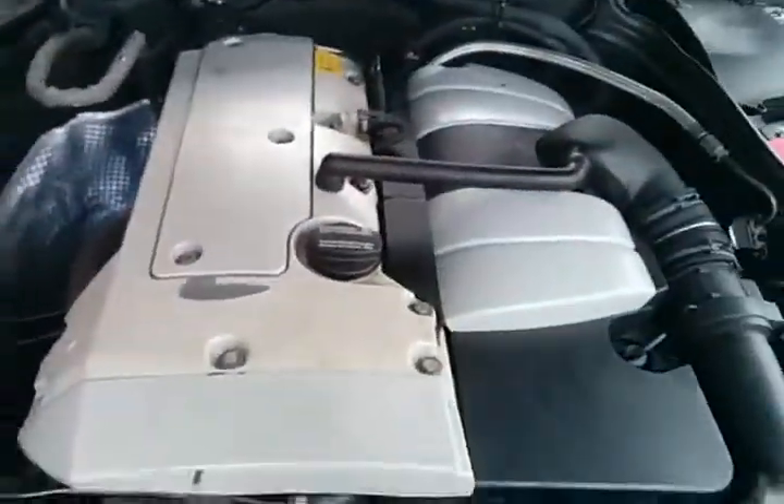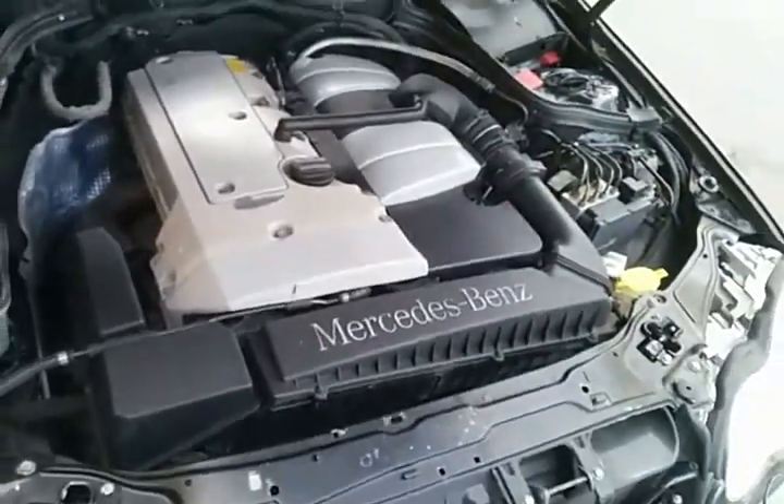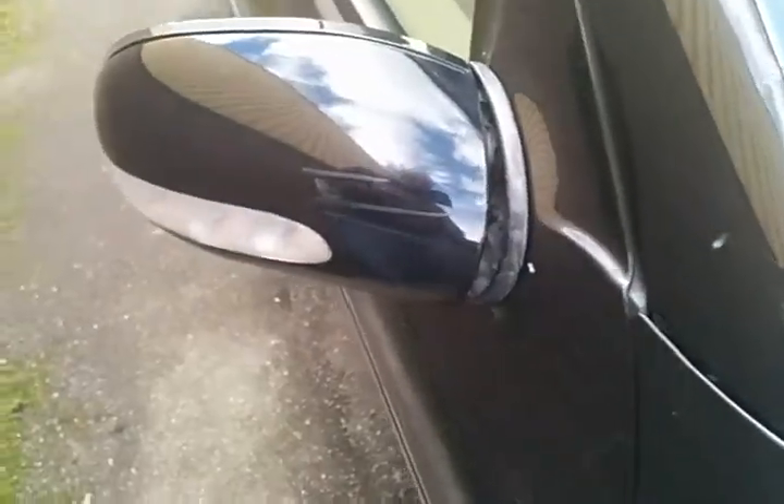Apart from that, it's got a sweet engine. Absolutely lovely. Everything seems to work on the car. It's actually quite tidy and clean. The driver's mirror doesn't fold all the way back.